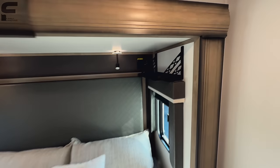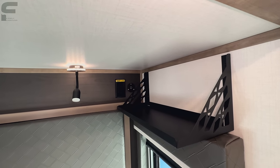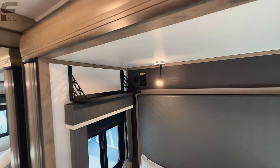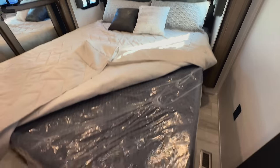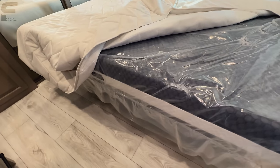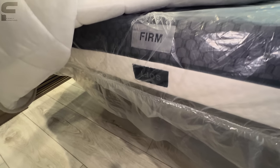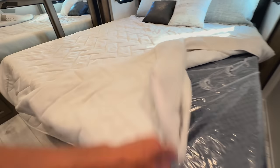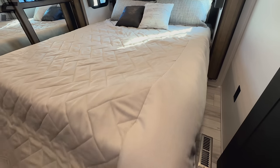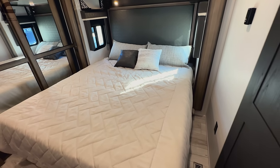You're going to have shelves above the window with USB ports and outlets — inverted outlet and standard USB ports up there. This feels like a pretty nice mattress — definitely a more premium mattress. They have a soft and a firm side to the mattress, which is different. I don't think they were doing that before on Montana — so a soft and a firm side is pretty unique.